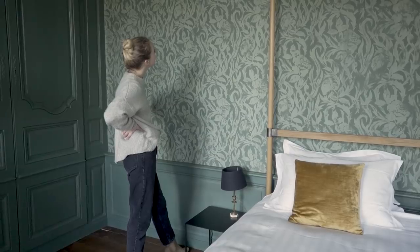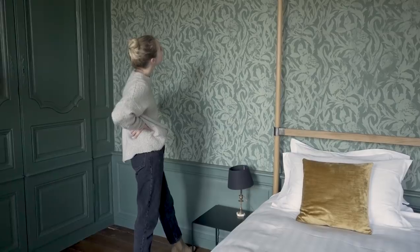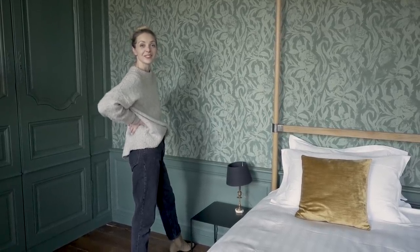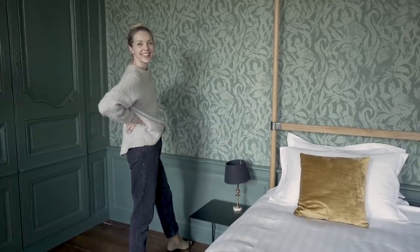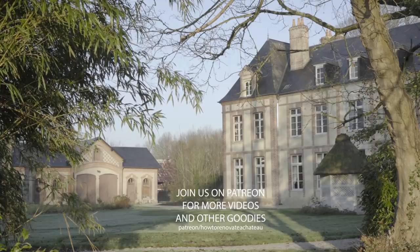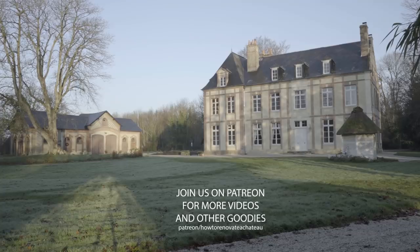Anna, having made a wallpaper for that room, it must be almost as satisfying as connecting a toilet to the sewage system. Yeah, sure. I think we're a good team. Yes, definitely. If you enjoyed this episode, don't forget to subscribe and hit the like button. For exclusive videos and behind-the-scenes updates, have a look at our Patreon page. Thank you so much for watching.